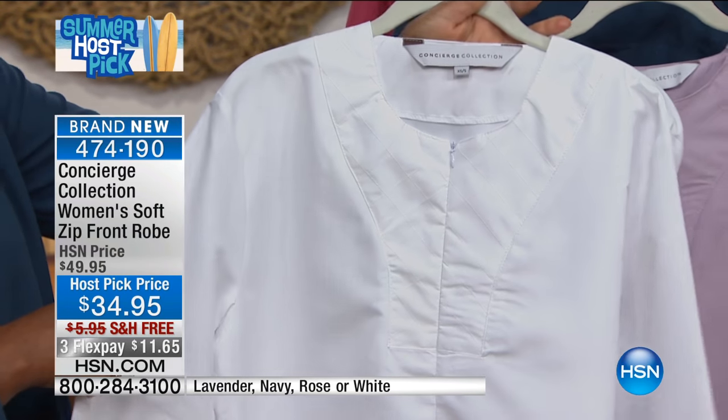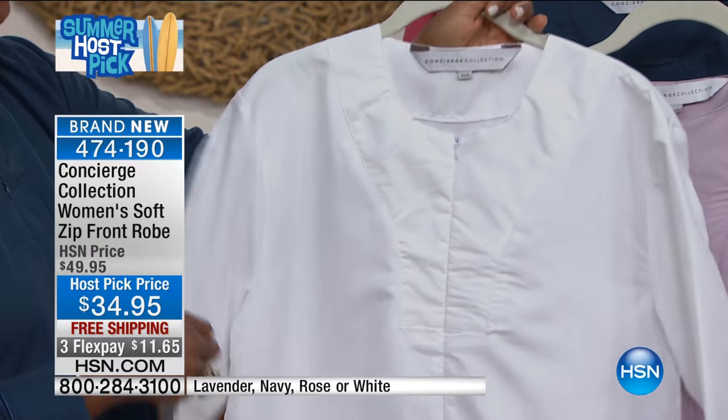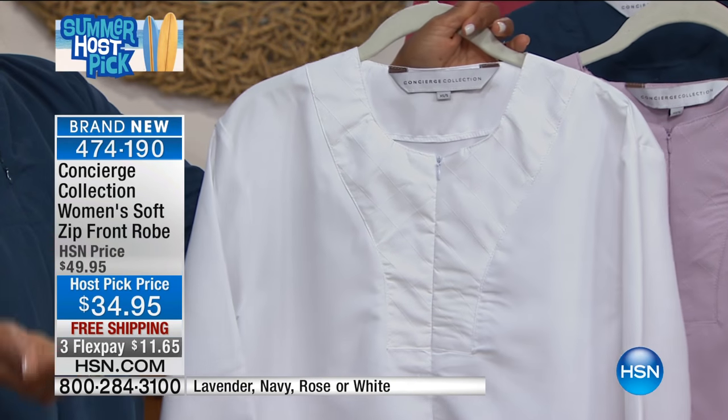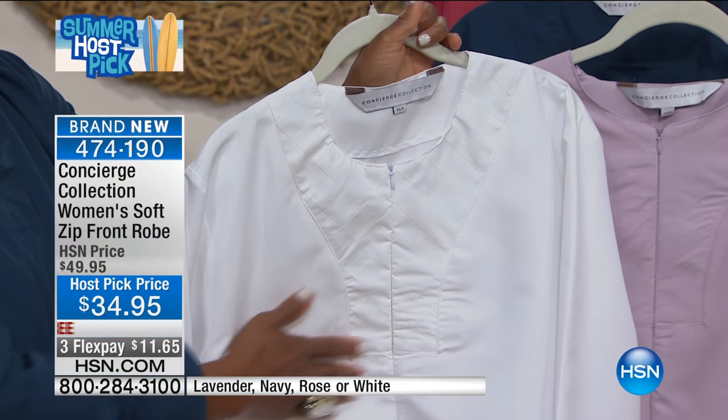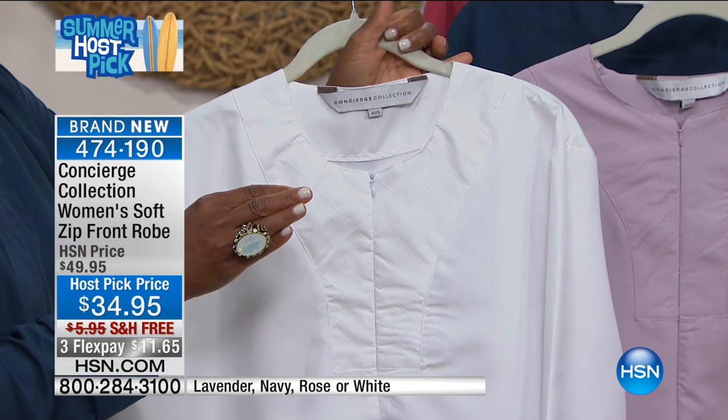These would make wonderful gifts. If you know somebody who's going to be vacationing or needs something like this, it's a really wonderful gift. And when you have company over for the summer, it's nice to put on something lightweight that you can actually stay in for a couple of hours.